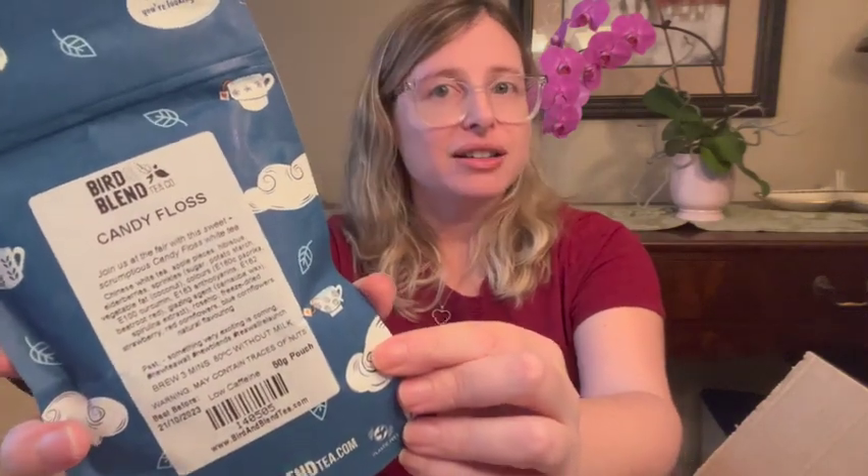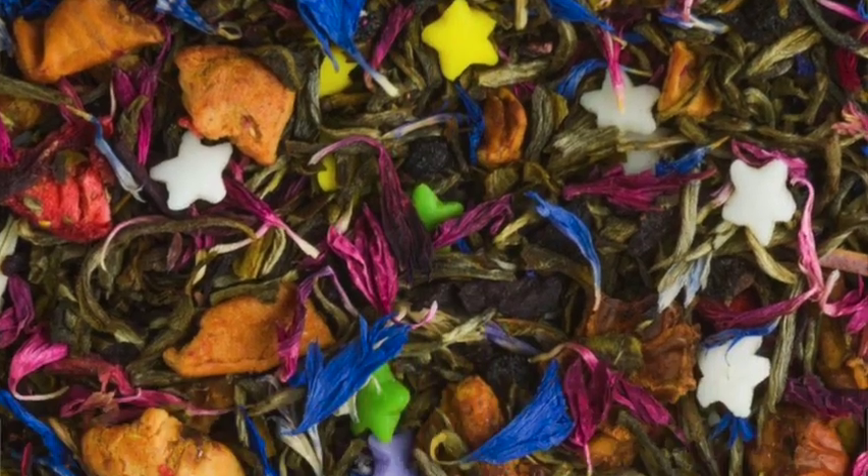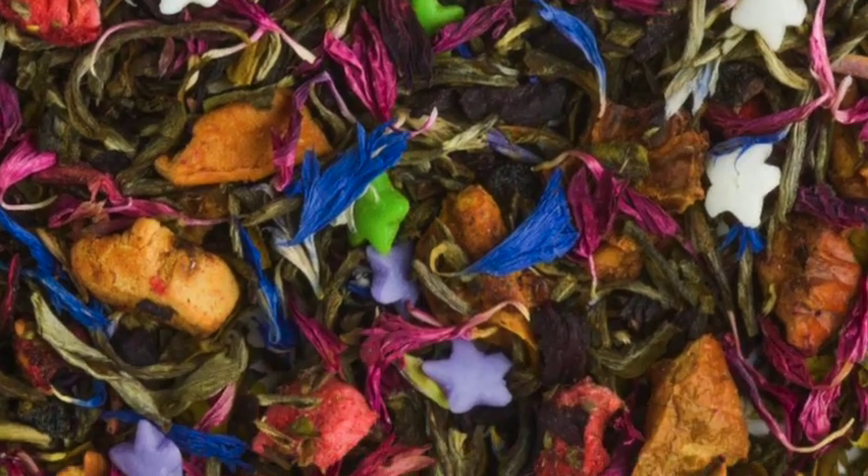And then this one here is Candy Floss — so this one is cotton candy. It says join us at the fair with this sweet and scrumptious candy floss white tea. It's low caffeine and it has Chinese white tea, apple pieces, hibiscus, elderberries, sprinkles, rose hip, freeze-dried strawberry, red cornflowers, blue cornflowers, and natural flavoring. I'll definitely be excited to give this one a try as well. Who am I kidding? I'm excited about all of these.